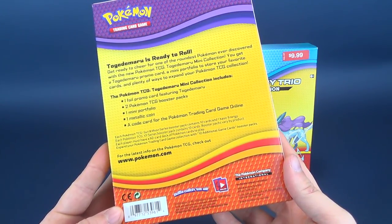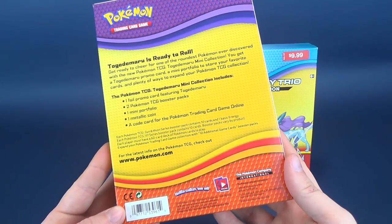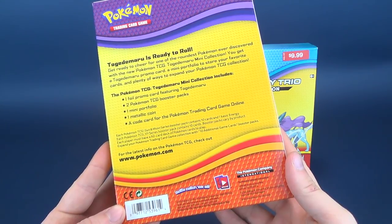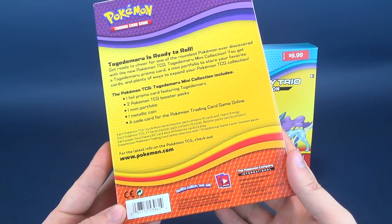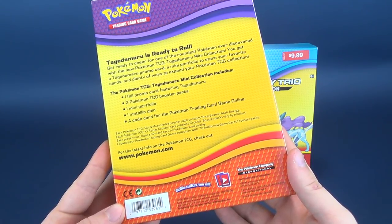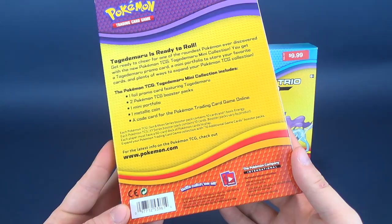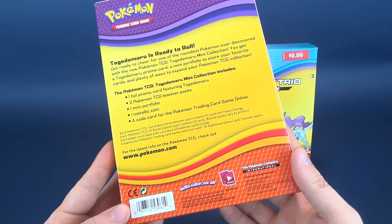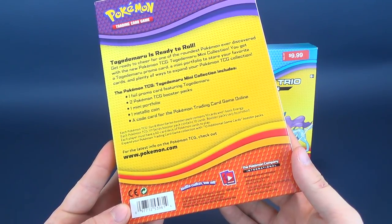Togedemaru is ready to roll — get ready to cheer for one of the roundest Pokemon ever discovered. With the new Pokemon TCG Togedemaru Mini Collection, you get a Togedemaru promo card, a mini portfolio to store your favorite cards, and plenty of ways to expand your collection. The mini collection includes one foil promo card featuring Togedemaru, two booster packs, one mini portfolio, one metallic coin, and one code card for the Pokemon Trading Card Game Online.